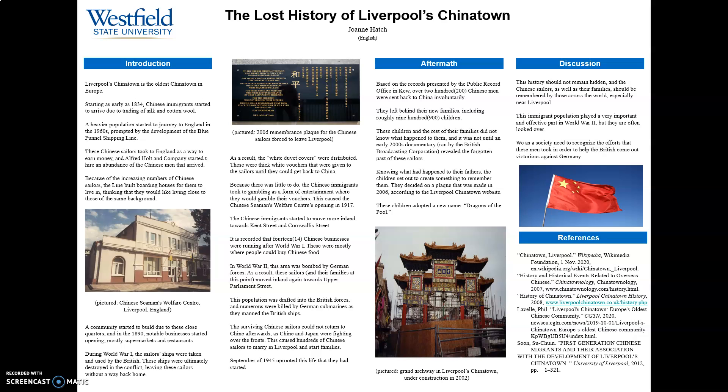Alfred Holt and Company started hiring an abundance of Chinese men, which drew them to the Liverpool area. Due to the increasing number of Chinese workers, the company in charge of the shipping line created boarding houses close to the docks where the men could stay with fellow countrymen who spoke in their own language. This sense of camaraderie strengthened and formed the beginnings of a Chinatown that we are familiar with today.